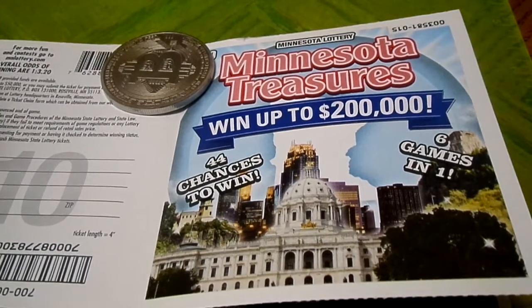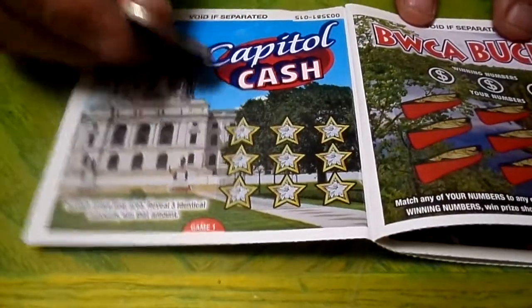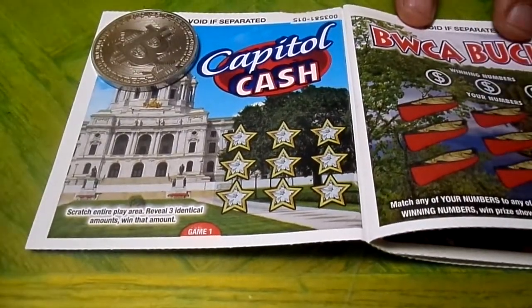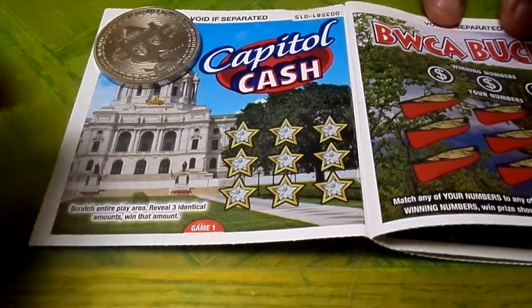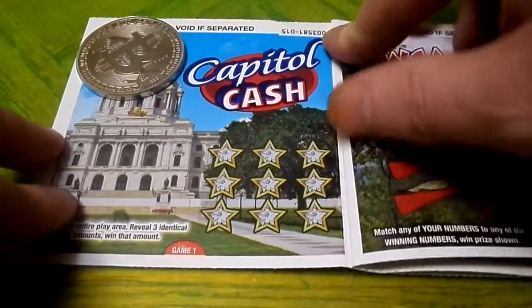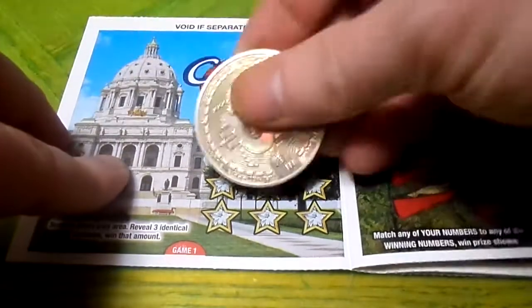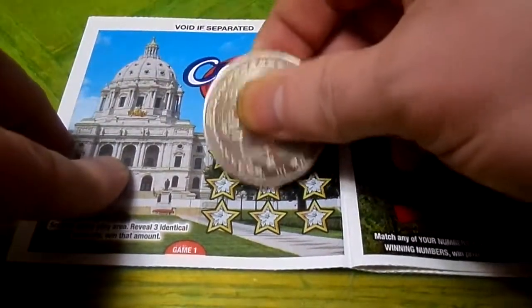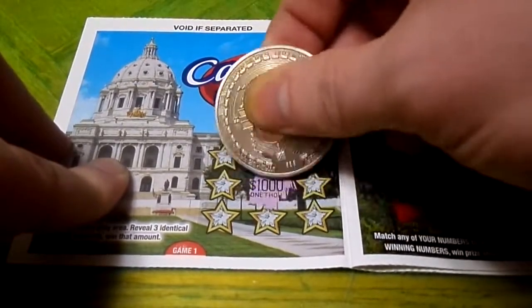I've never seen it. So okay, on page one — it's called Capital Cash, and you scratch the play area and you get three matching amounts, then you win that amount. Scratch it up, Jimmy. What is this, like Reading Rainbow? I'll go in the middle.